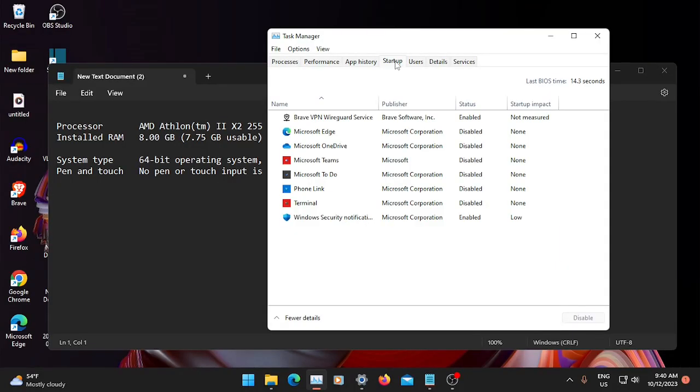If we go to the task manager and look at startup programs, I don't really have a lot going on here. Most of it is disabled. You can try this to see if it will speed up your system.